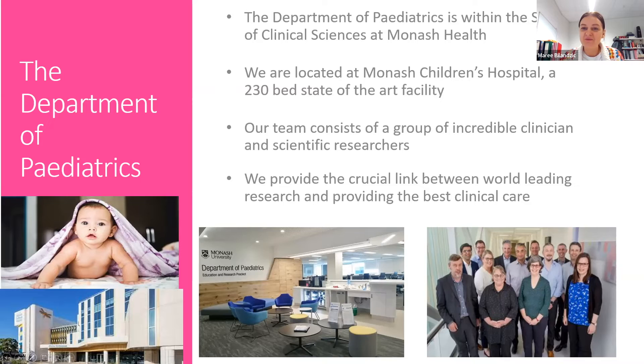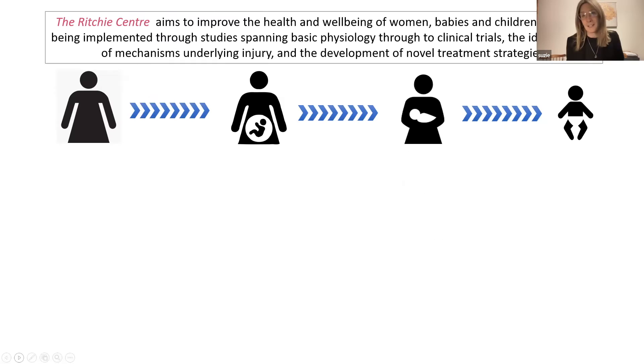Regarding the application process for a student who completed their undergraduate at a different university other than Monash: honours students from other universities are welcome, and you basically have to go through the honours coordinator to arrange that. It's not impossible at all — in fact, it's very common.